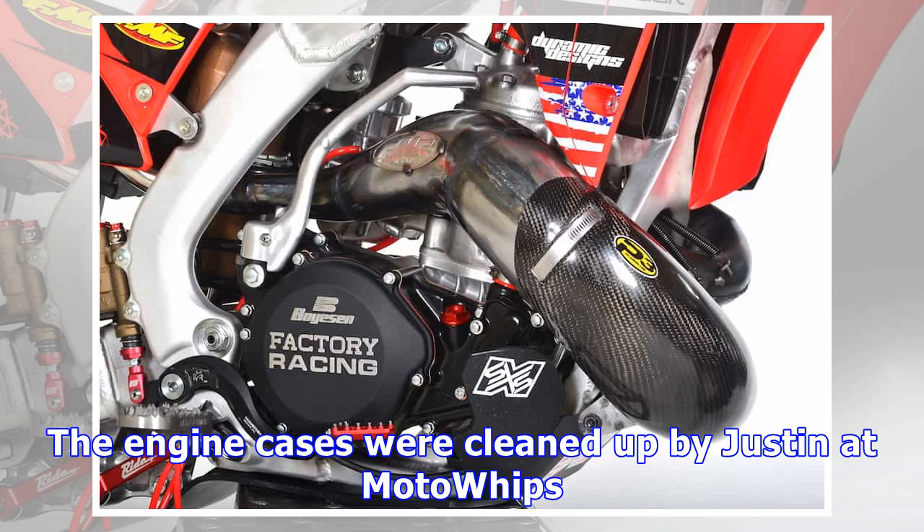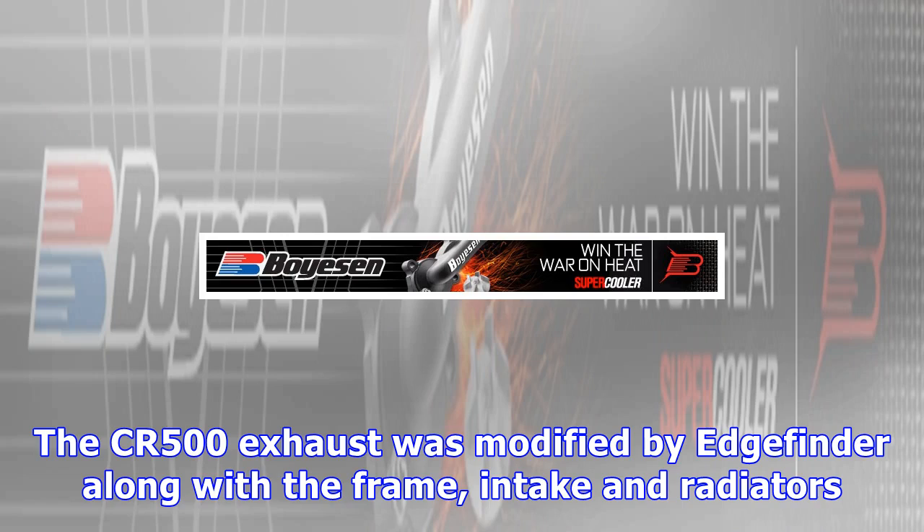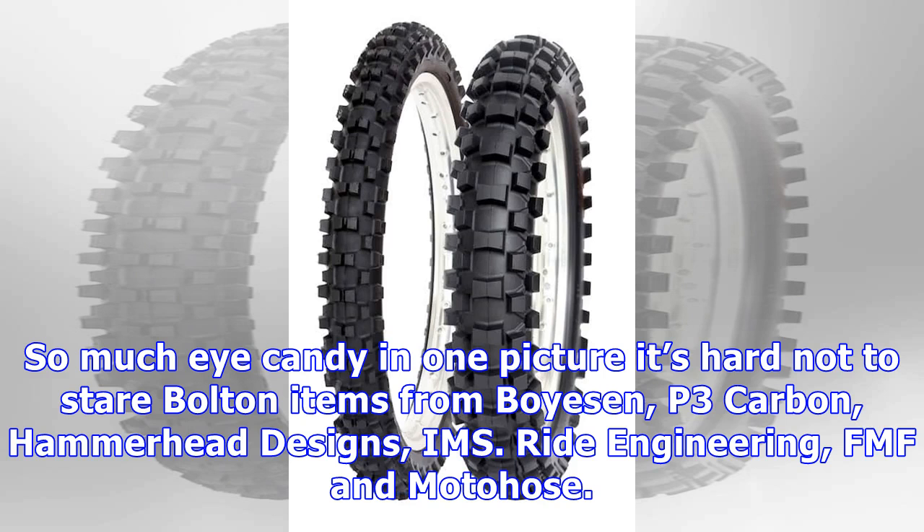This build features coated master cylinders, calipers, and suspension components handled by Moto Whips. NM's oversized tank will increase fuel mileage, and a Scott Stabilizer with BRP mounting system was added for improved stability. The engine cases were cleaned up by Justin at Moto Whips. Internally, the transmission parts were tumbled and polished while the crank was balanced and atomized.